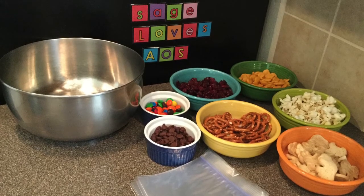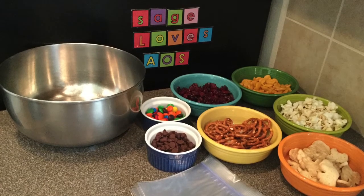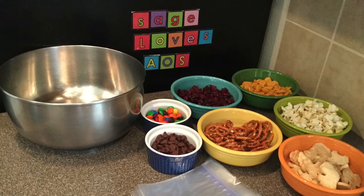For tools, you will need a mixing bowl, and then I have some snack bags because I like to put the trail mix, once I have it mixed, into snack bags.